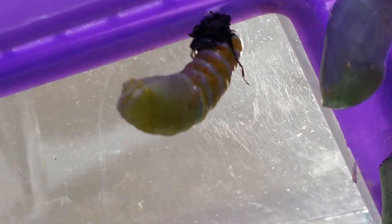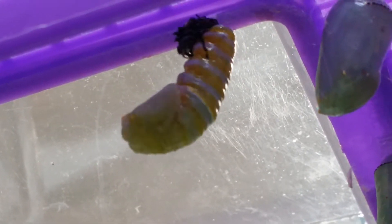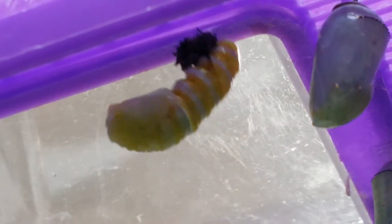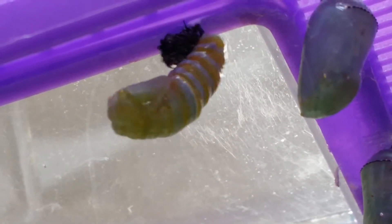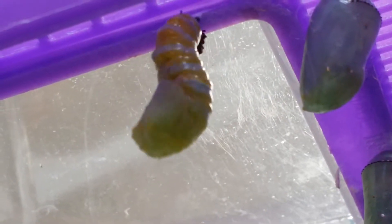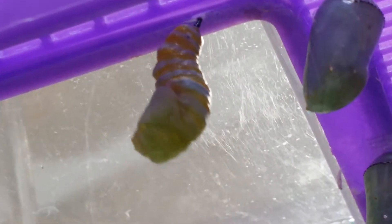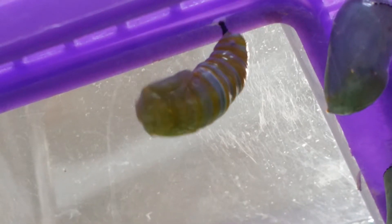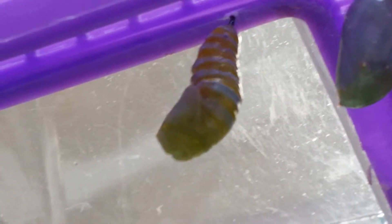In just a few more minutes, or even seconds, it's going to be a chrysalis right here in our kitchen. It's going to start swinging around to absorb the shedded skin — or let it fall off. I've always wanted to watch a caterpillar transform itself into a chrysalis, and this morning I have the chance.